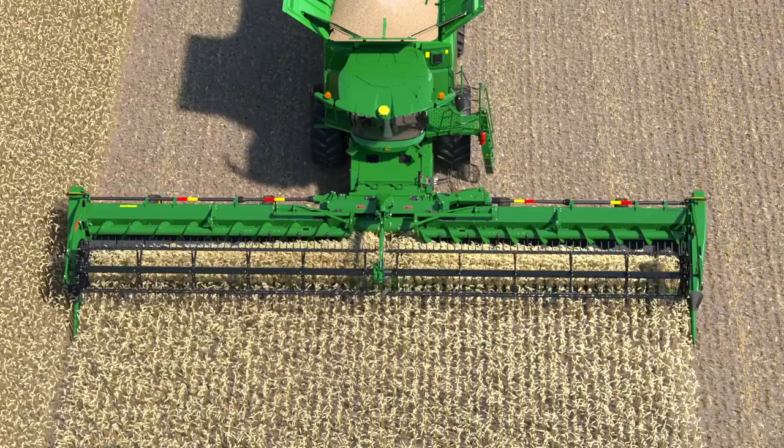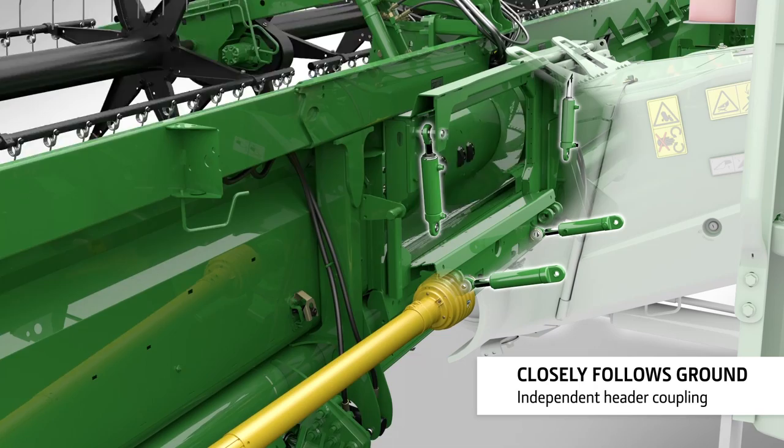The attachment frame allows the header to move independently of the combine for better ground following.